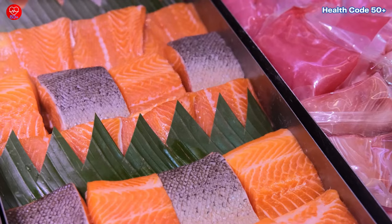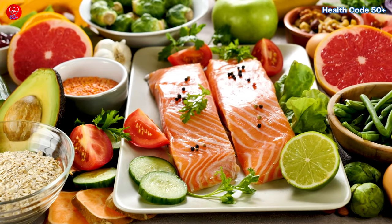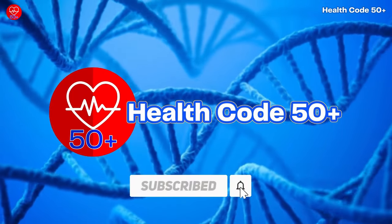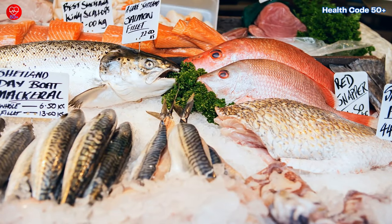Remember, a healthy diet is all about balance. While these fish are generally safe for most people in moderation, it's essential to check with your doctor if you have any concerns — especially if you're pregnant, breastfeeding, or have specific health conditions that require dietary restrictions.